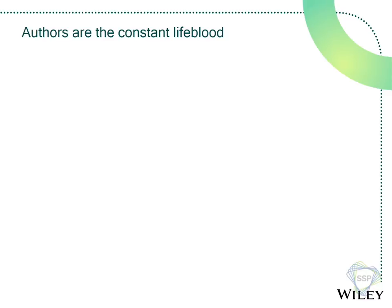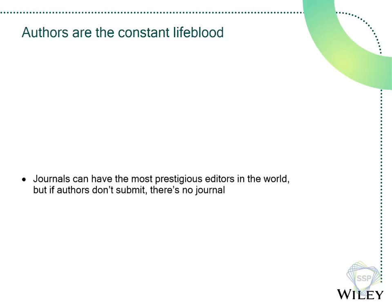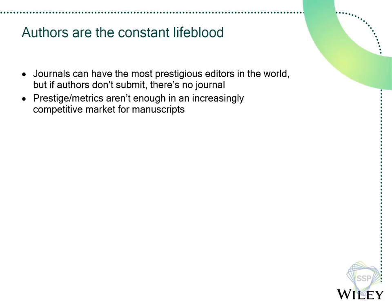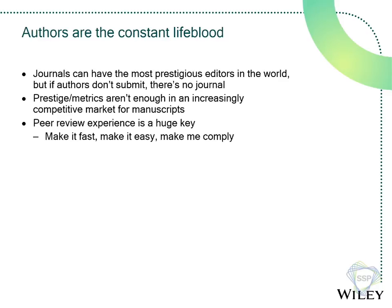Authors are the constant lifeblood of any journal. You could have the best editor in the world, but if they alienate authors, authors don't submit — and you either want to have a journal or you have a very sad and tiny one. In a world where new journals pop up by the day — many unsavory, many gone by next year — authors want their process to be fast, easy, and compliant with all authorship requirements. Those are the three key tenets. It's becoming increasingly difficult to say our impact factor is X and that will sustain us forever.